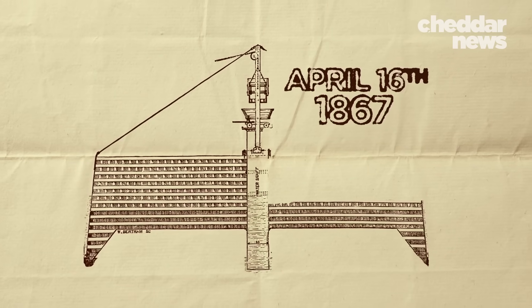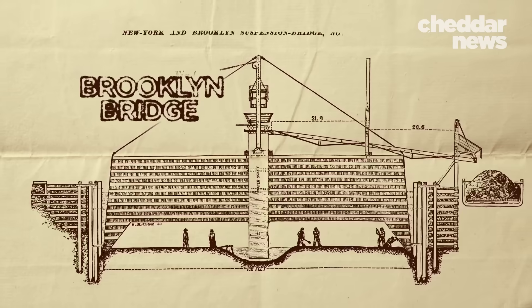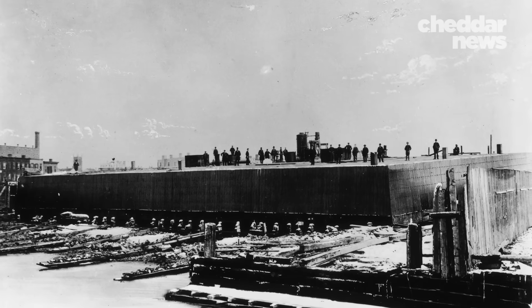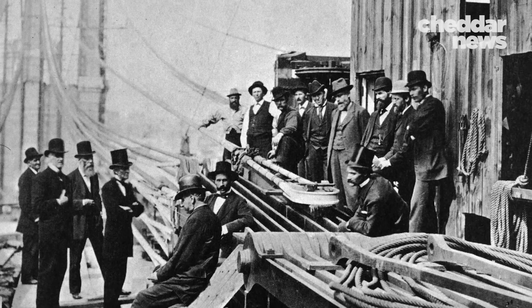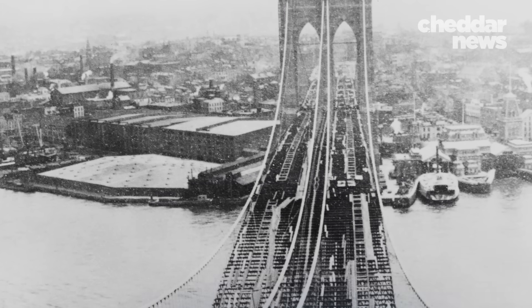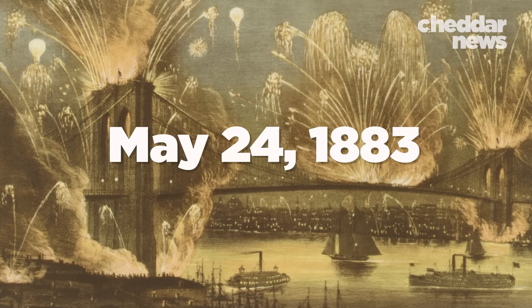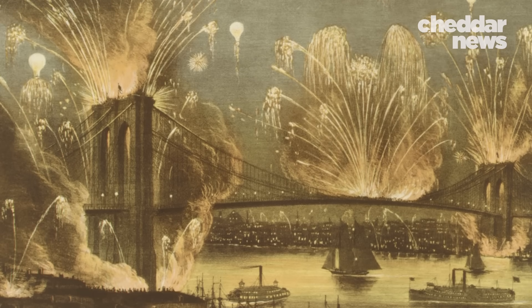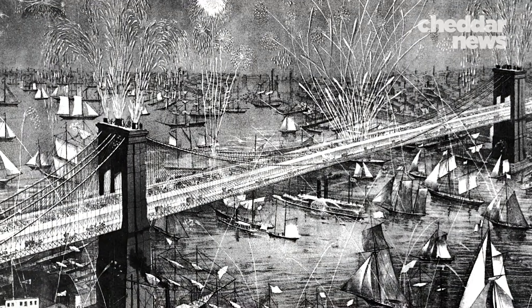On April 16, 1867, the state approved construction of the Brooklyn Bridge. It was a risky and tumultuous endeavor that resulted in tragedy. More than 20 workers died during construction, and John Roebling didn't live to see his vision come to life. But on May 24, 1883, the Brooklyn Bridge finally opened amid great fanfare. It was, at the time, the longest suspension bridge in the world.